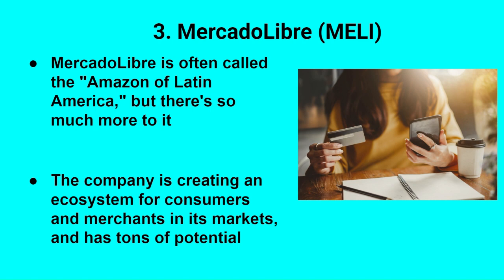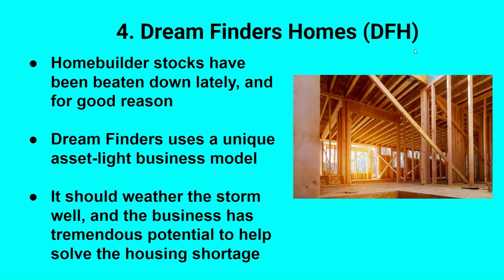Number three is Mercado Libre, ticker symbol MELI — often called the Amazon of Latin America. They also have a payment processing platform and shipping services, because fulfillment infrastructure isn't quite where it is in the U.S. Essentially, they're trying to create an all-in-one ecosystem for consumers and merchants in their target markets, which include Argentina — where they're based — Brazil, Mexico, and several other Latin American countries. This is rapidly becoming a large investment for me.